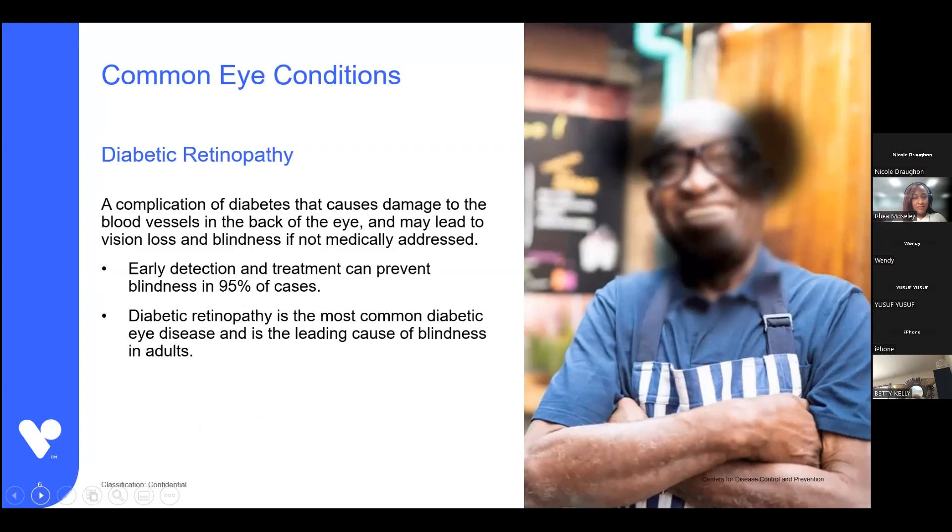Diabetic retinopathy is a complication of diabetes. This is the leading cause of blindness in diabetics, and it is a gradual condition. These dark spots that you see on the image on your right start to form as small little freckles and then gradually get bigger and bigger. If left untreated, it can lead to total blindness.